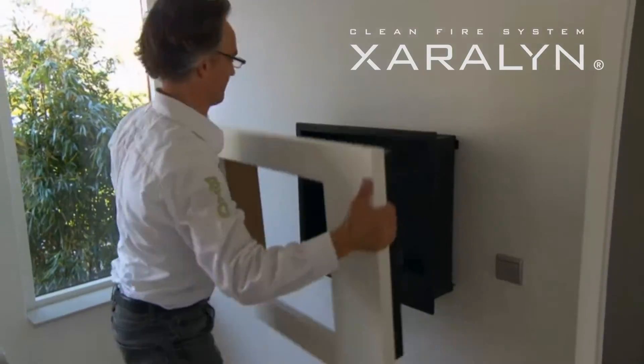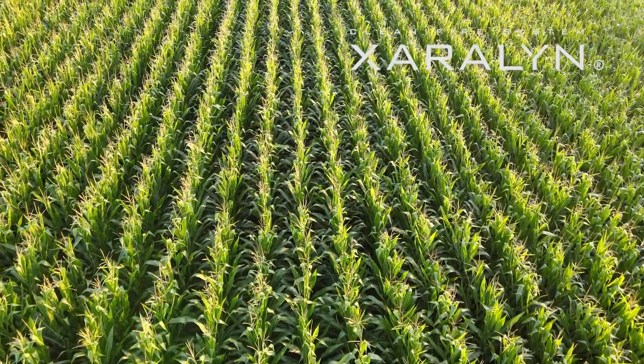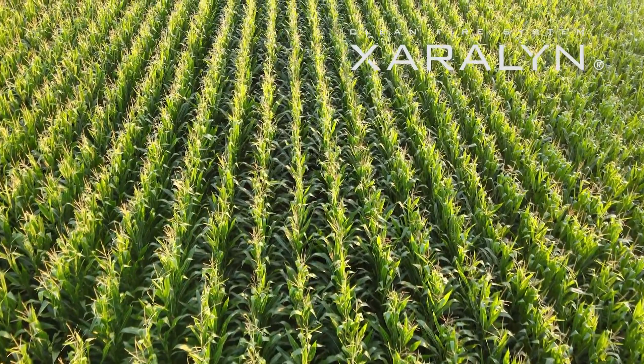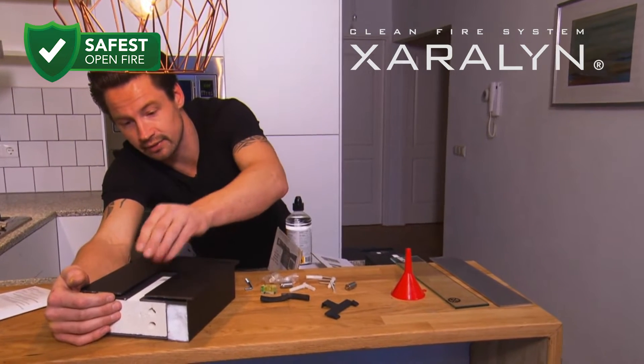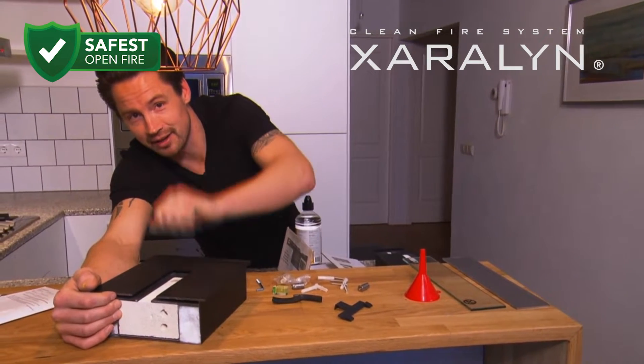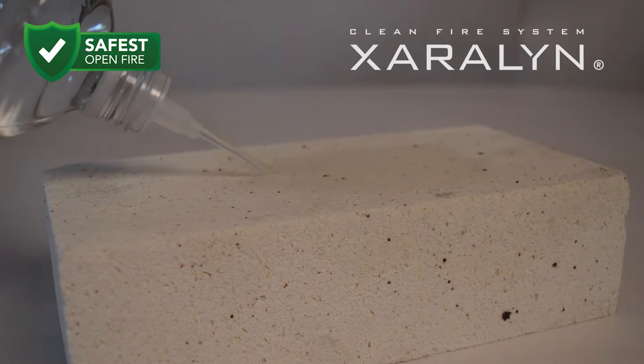Bioethanol is a renewable fuel produced from organic materials such as corn, sugarcane, or wheat. The operation of a bioethanol fireplace is simple — inside the Zaralan fireplace is a ceramic burner where bioethanol is poured.